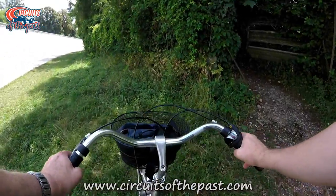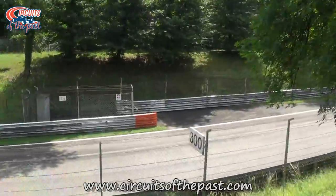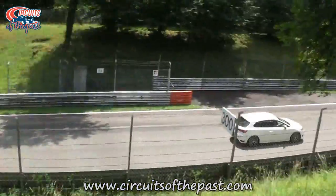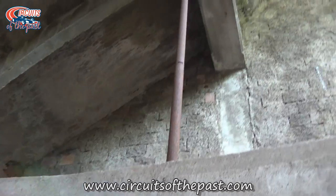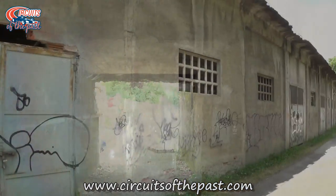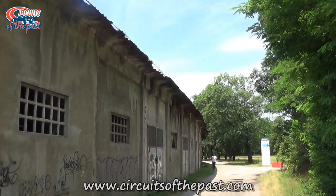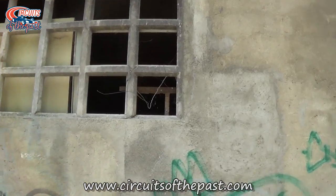Now we leave the Monza oval for a while to explore the infield and famous tunnel where the current Formula One circuit crosses the high banked oval. Here you see the bottom of the banking from a tunnel for pedestrians. There is also a storage underneath the banking. Here you can see Hermann points his camera through a window, but unfortunately it's too dark to see what's inside.